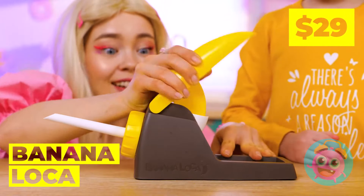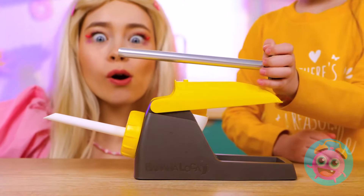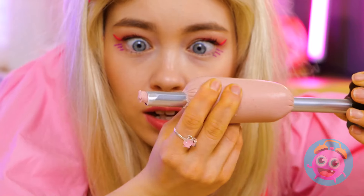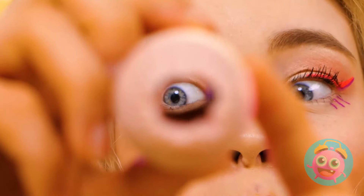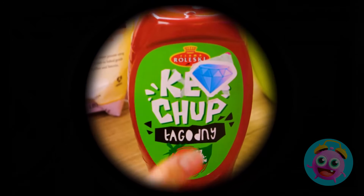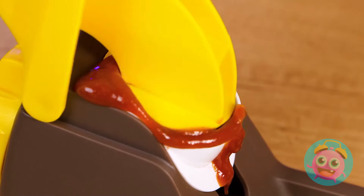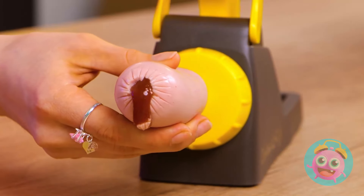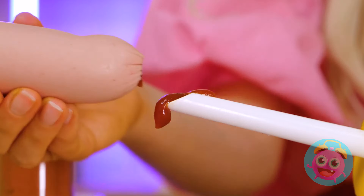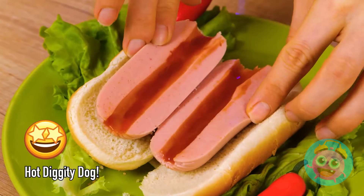This will help us go from toppings to stuffing. Just add the hot dog to the tube. Now just get that ketchup bottle. Fill up the machine. Careful now. Fill up that hot dog like a jelly donut. Just look at it sliced up.